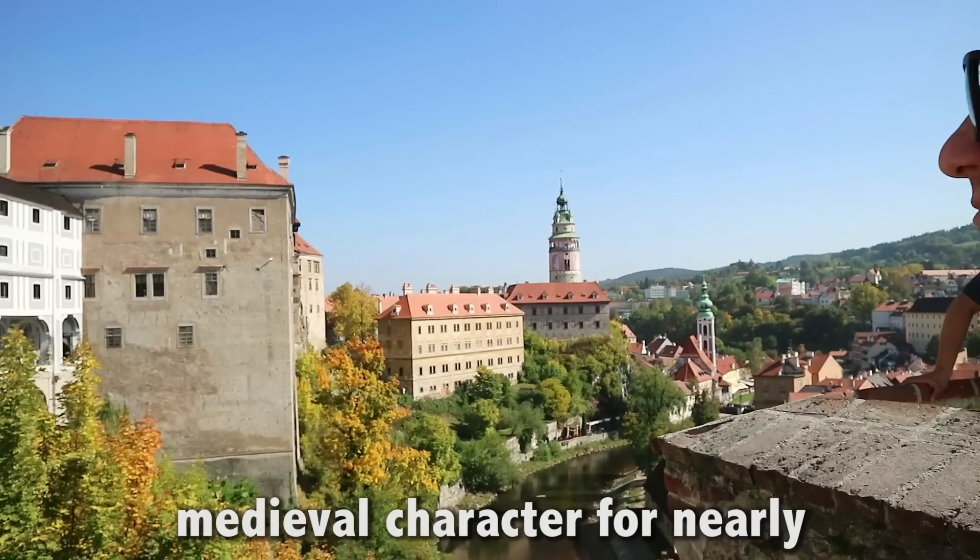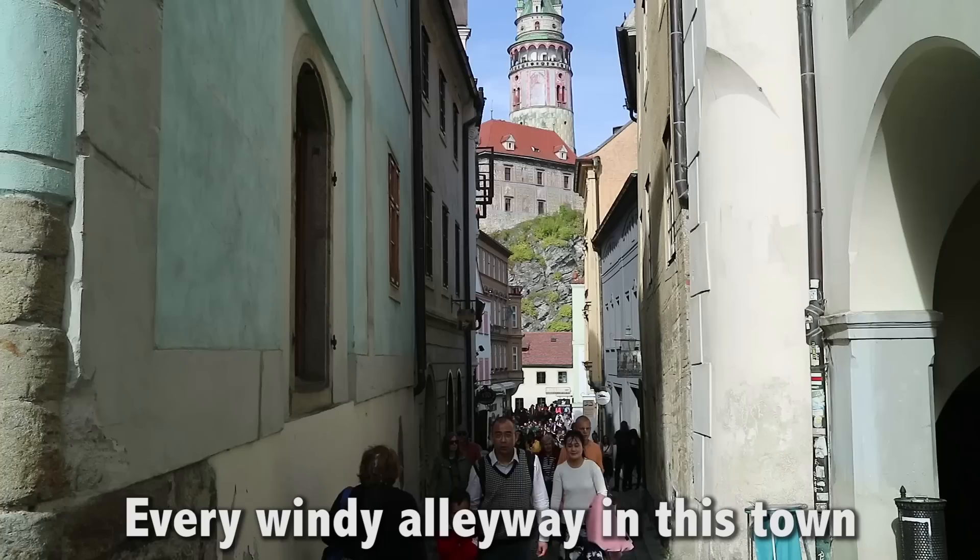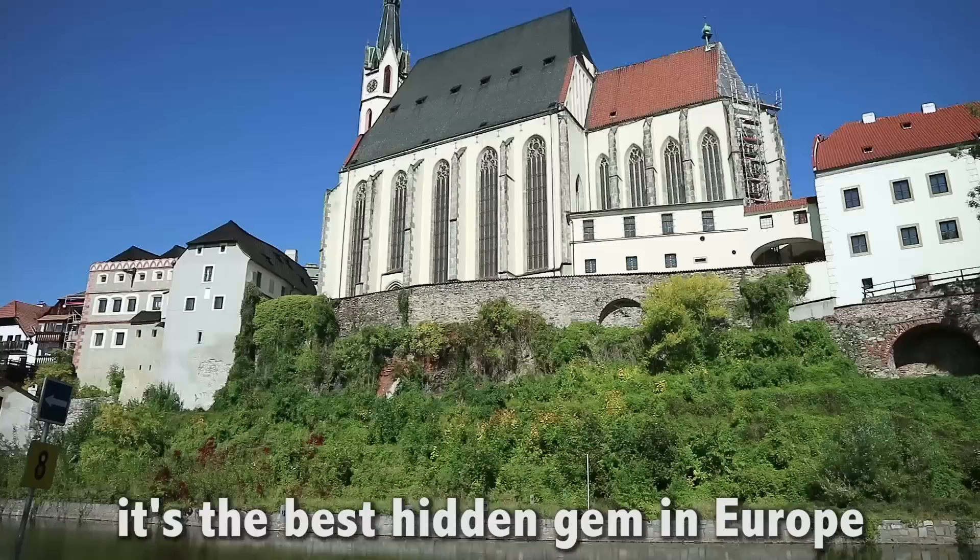Český Krumlov has retained its medieval character for nearly six centuries and counting. This town is incredible. Its historic center and 13th century castle is protected by UNESCO as a World Heritage Site. Every windy alleyway in this town points toward the castle and it's absolutely stunning. It's the best hidden gem in Europe.